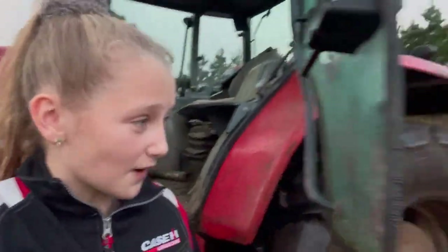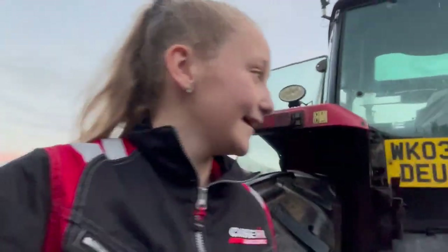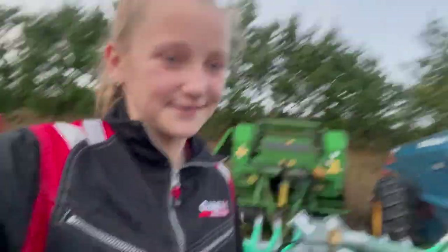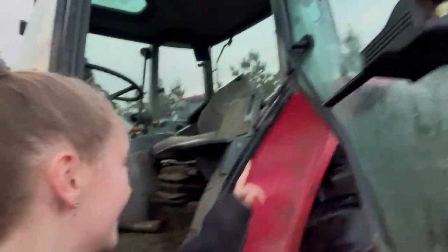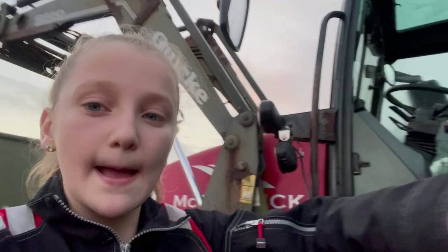We've put the tractor into our machinery and we are getting a new tractor. There it is — it's got the loader and it's got a bucket grab on. We're really looking forward to this. The seat is going to be way comfier than this one up here. Bye-bye old tractor and hello new one.